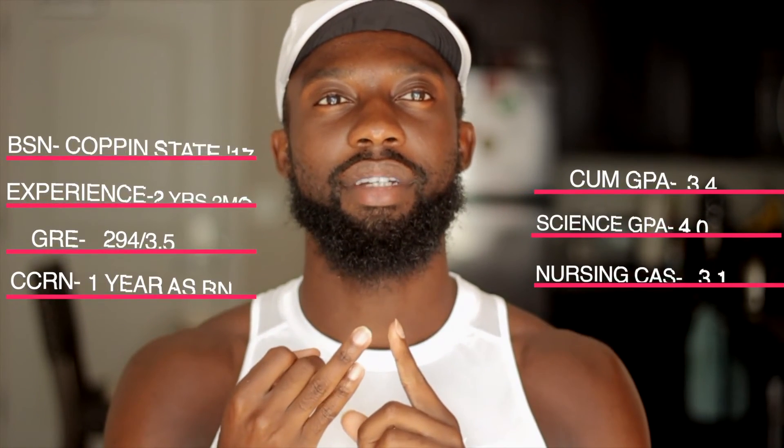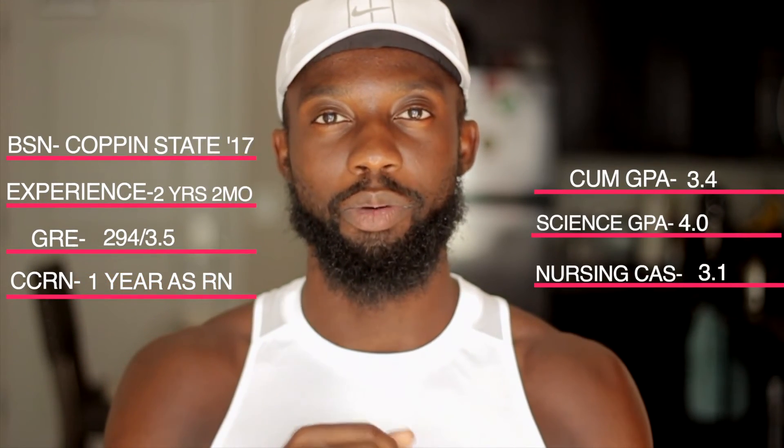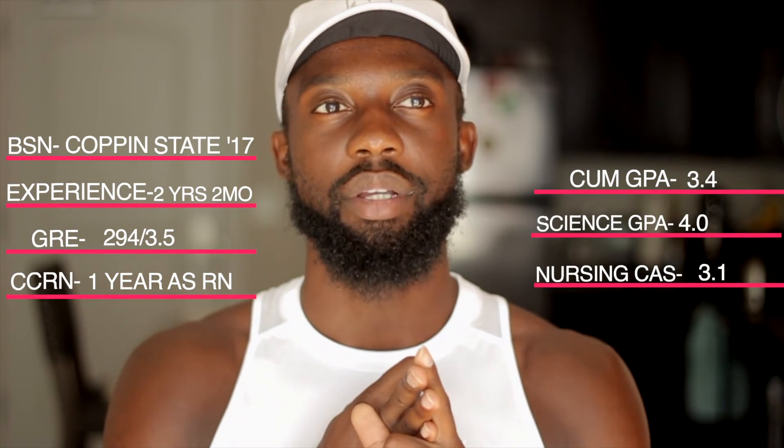So I think we covered all of my stats: degree, GPA — cumulative, science, and NursingCAS — experience, certifications, and GRE. If you have any questions make sure you comment down below, I do read and respond to all comments. Make sure you like, comment, subscribe, and turn on post notifications. Let me know what you want to see next and I can make a video on it.